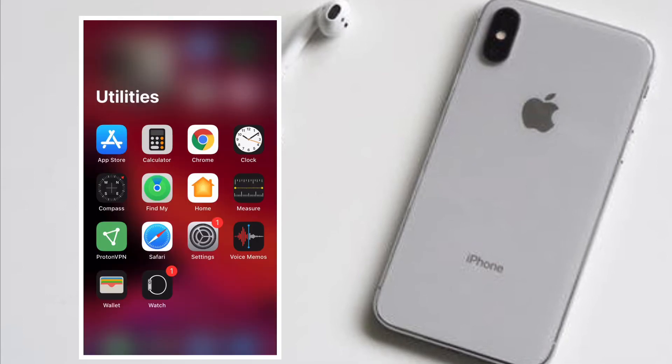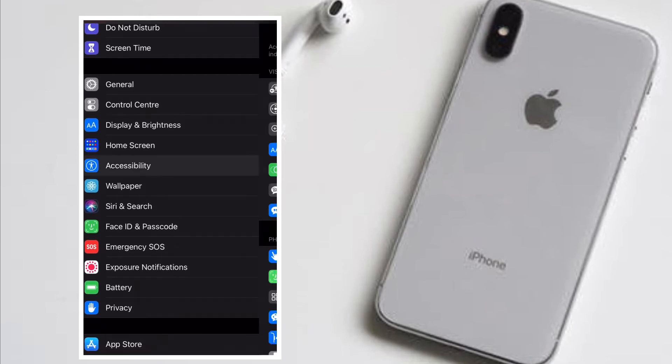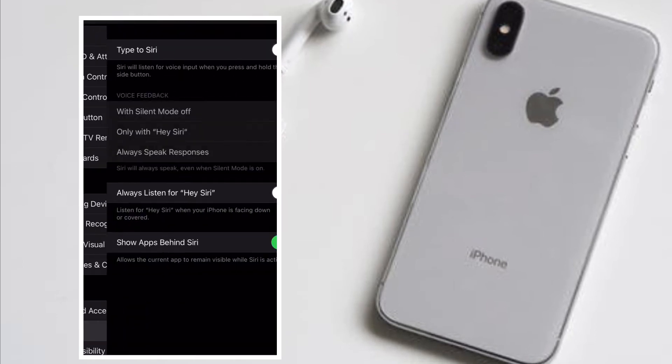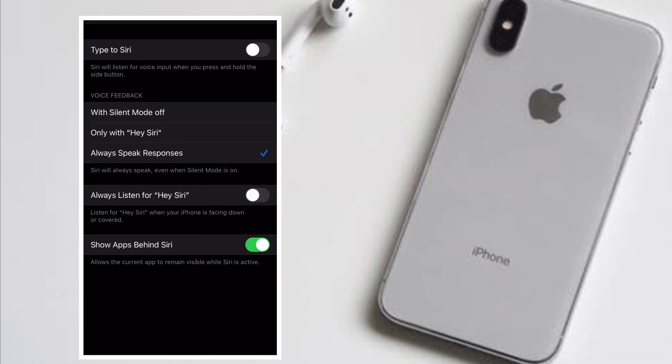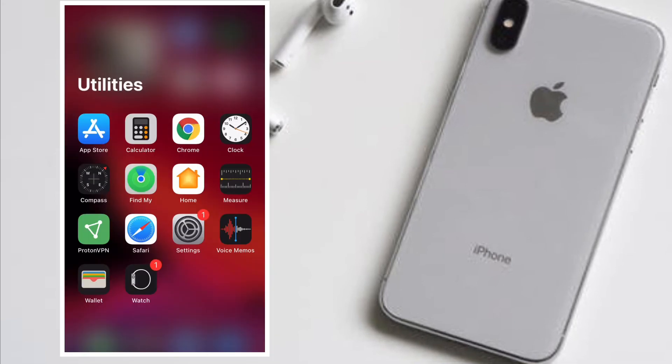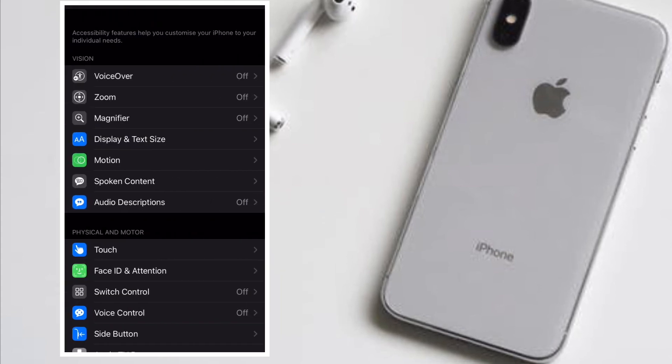That's pretty much it. From now onwards, you will always listen for Hey Siri even when your iPhone is facing down or covered. Of course, if you ever wish to change this behavior, all you have to do is go back to the same Accessibility setting and turn off the toggle right next to 'Always Listen for Hey Siri.'